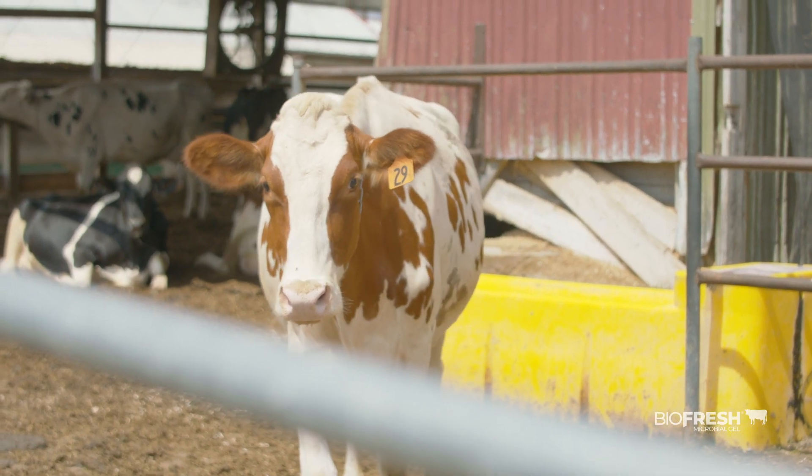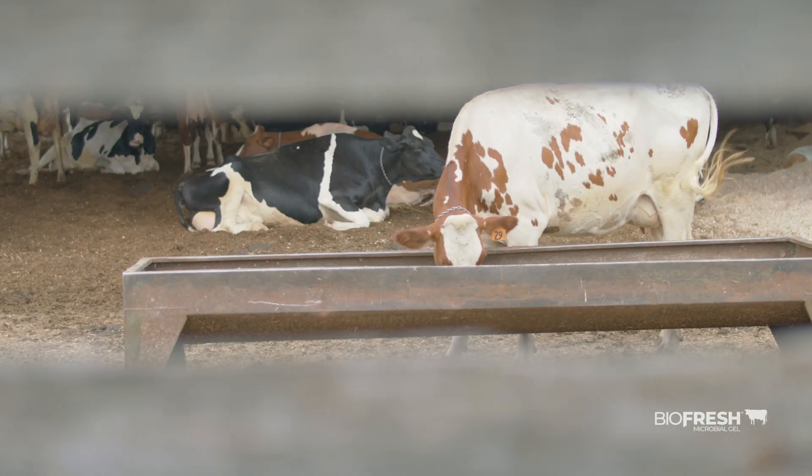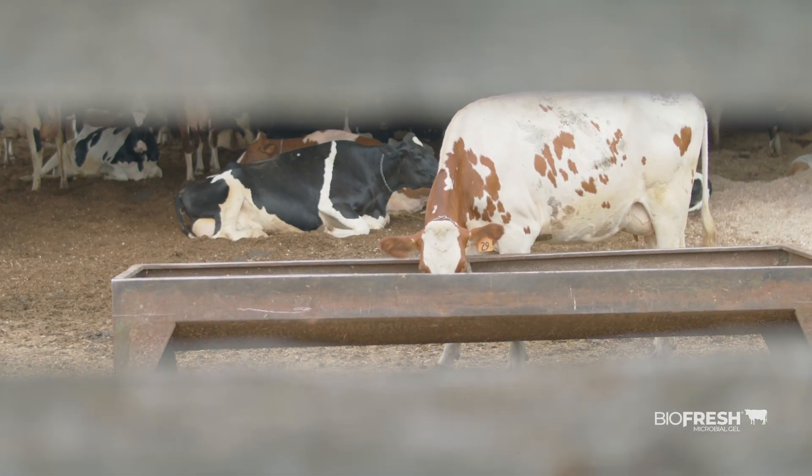The beneficial bacteria and live yeast are going to replenish ruminal fermentation, which helps reestablish intake. Plus, if the animal feels healthier because we're replenishing the immune system, the animal — just like us — will eat more when it feels healthy.